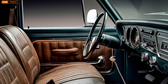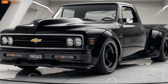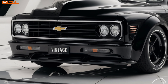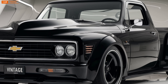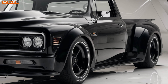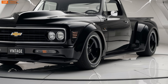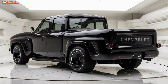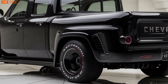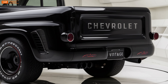The 2025 Chevrolet Vintage handles like a dream. The steering is precise, the suspension is perfectly tuned to handle both city streets and winding roads, and the overall feel of the car is smooth and responsive. Whether you're going for a leisurely drive or pushing the pedal to the metal, the Vintage delivers in spades. The V8 in particular offers that heart-pounding acceleration that muscle car enthusiasts crave, while the electric model provides instant torque and a whisper-quiet ride.